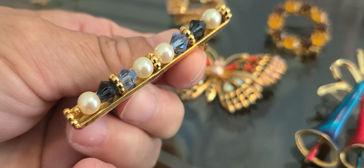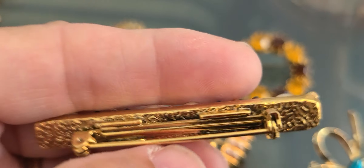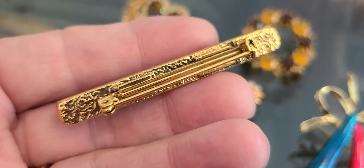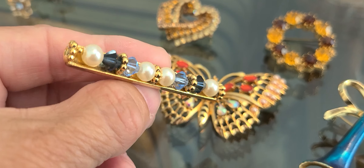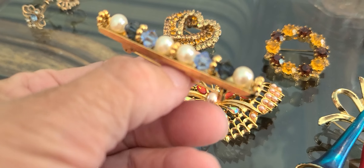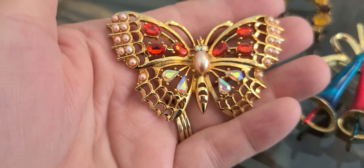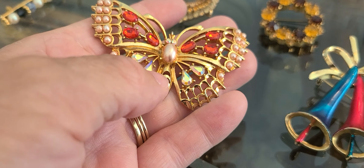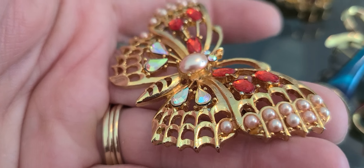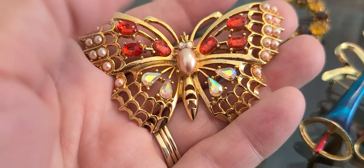Got a bar pin here with birds on it. Some faux pearls in it. I picked up this little butterfly for my granddaughter — I thought it was cute, I think she'll like it. A little pearl in the center, some Aurora Borealis, some red cabochons.